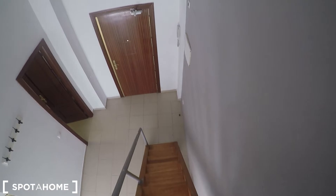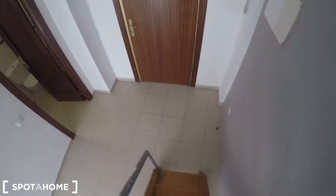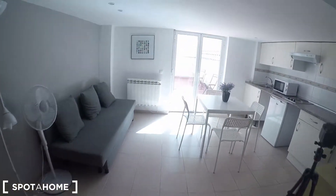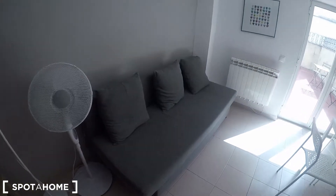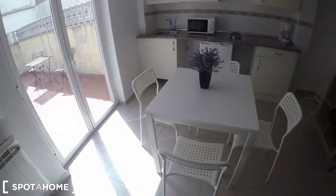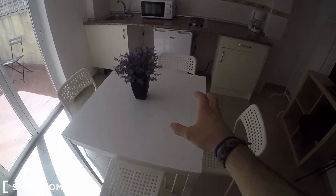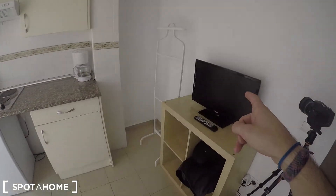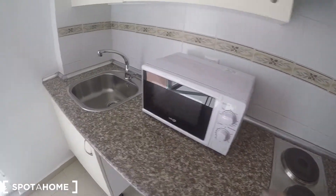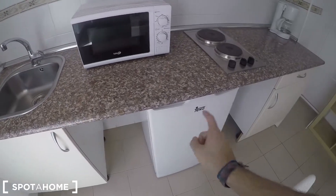Let's go downstairs again so I can show you the fully equipped kitchen, the living area, and the terrace. You can turn this sofa into a bed in case you have some visitors. As you can see you have this dining table and a television over there. This is the fully equipped kitchen that comes with an electric stove, microwave, the sink and the fridge.